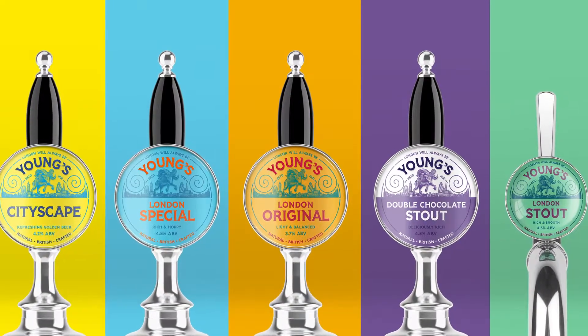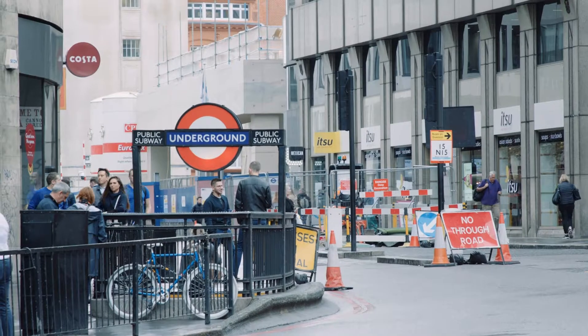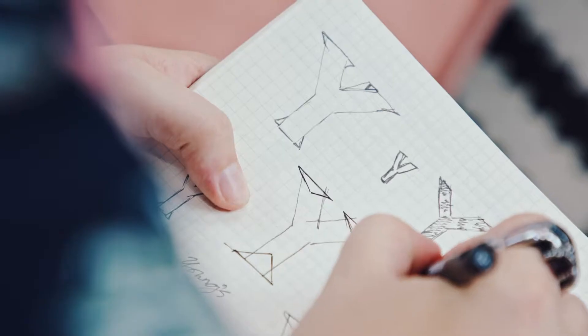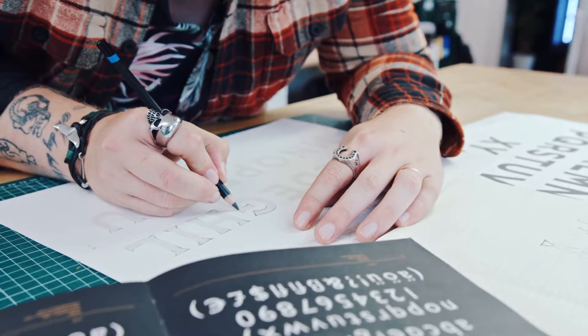We created a handcrafted bespoke typeface for this brand. We took inspiration from Johnston's original Underground font, taking characteristics and letter shapes from that and building our own unique typeface that could run across all the material.